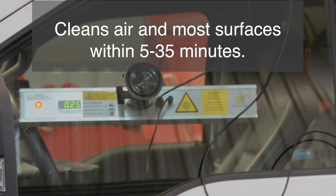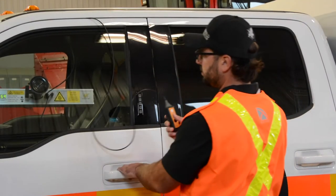Introducing CleanRide, a vehicle mounted portable and safe UVC decontamination system.